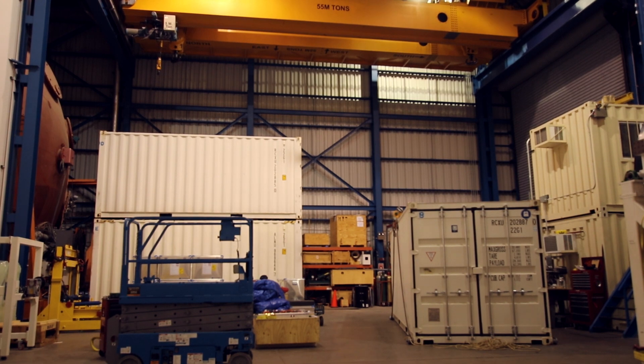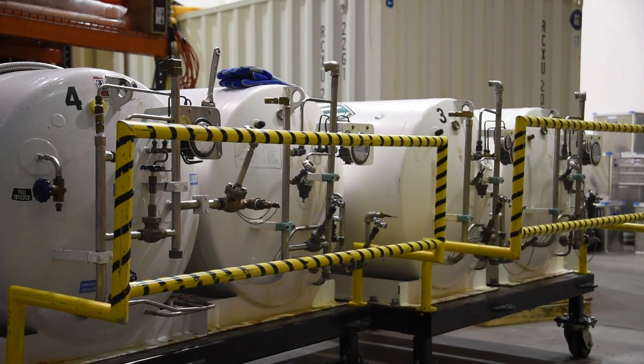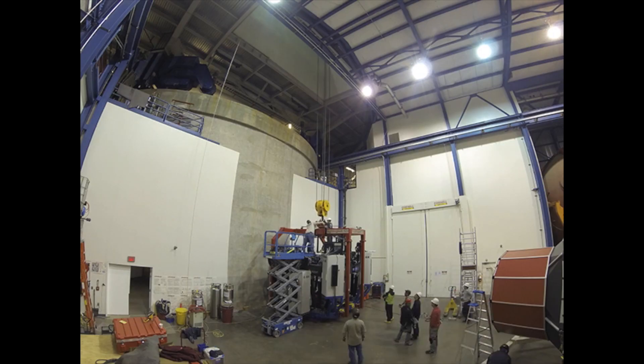We're currently located in the high bay, which is a storage area as well as a means by which we can transport instruments up to the telescope. Above us in the high bay are these giant doors, and we can transport instruments and material through those doors to the telescope.